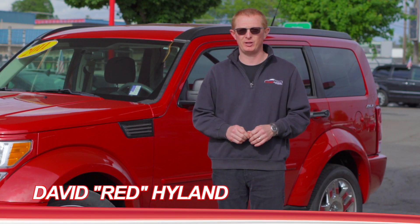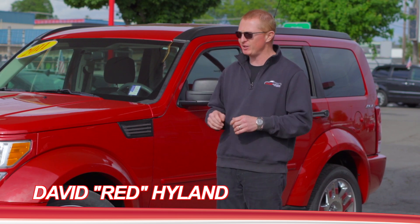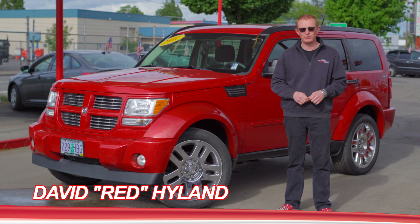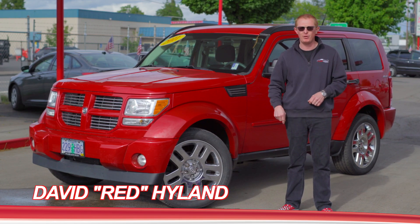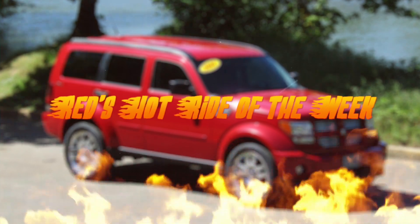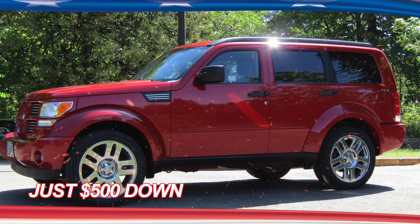Hi, I'm Red with Highland Auto Sales in Springfield, home of $500 down, and this is Roxy, a 2011 Dodge Nitro Heat, and she's my Red Hot Ride of the Week. With just over 69,000 original miles, this Nitro Heat is one hot mama.